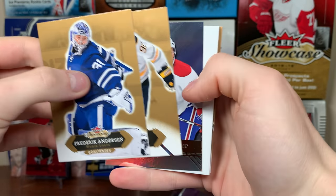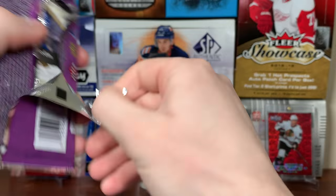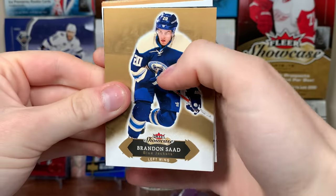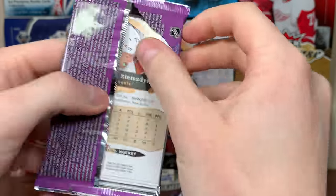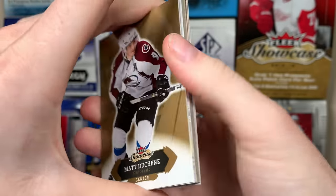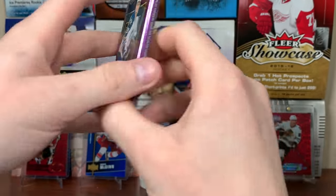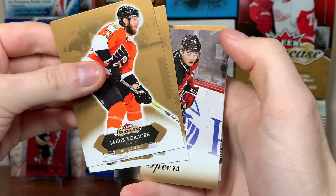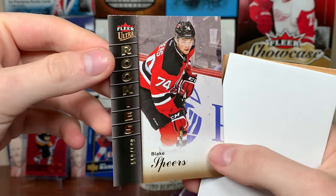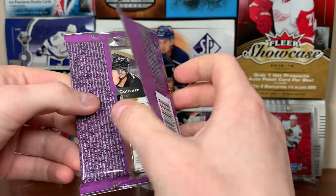Next pack - we got another Flair, Mikhail Sergachev, Stanley Cup Champion. Come on, decent name. We got a Metal Universe. Next pack - another Flair Rookie, Anthony Manta. And the final pack before we reveal the potentially White Hot auto patch - those cards always have crazy patches. We got an Ultra Rookie, Blake Spears, numbered 599 of 600.